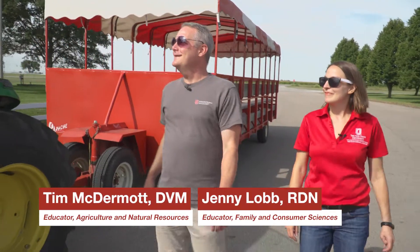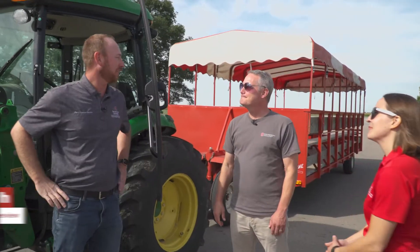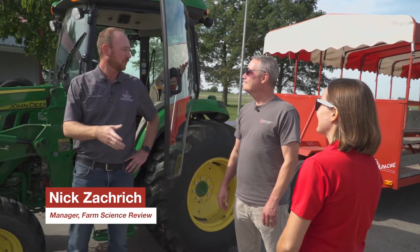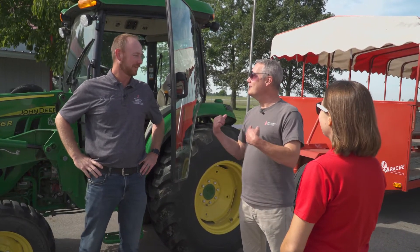Thanks for having us out here at The Review. Thanks for coming. Nice to see you, Jenny. Thanks for coming to Mollie Caron Agricultural Center. We want to see what's going to happen at Farm Science Review this year — we can take a little wagon ride. Let's hop on the wagon.